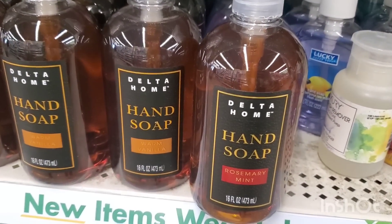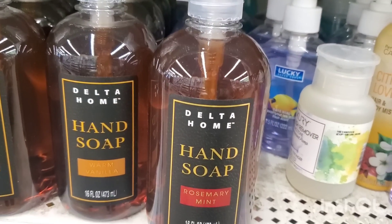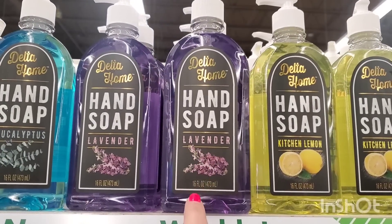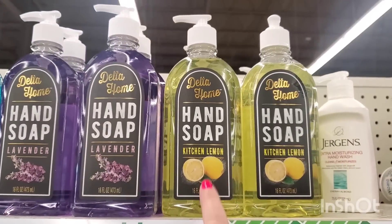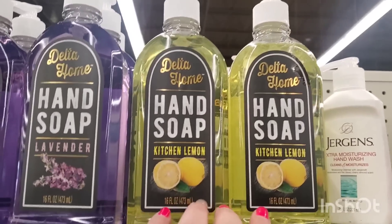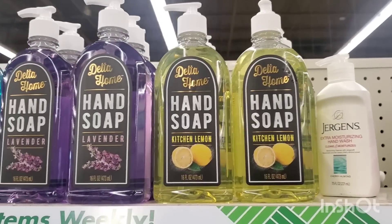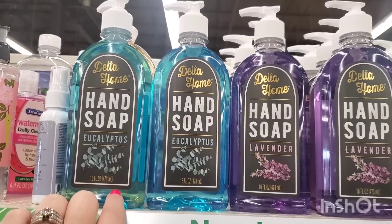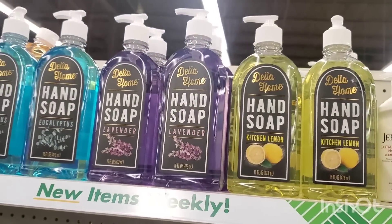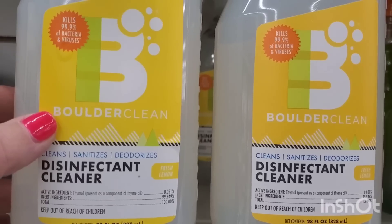We've seen tons of Delta Home hand soaps popping up at Dollar Tree. Here at West Babylon they have warm vanilla and rosemary mint. On my road trip to Staten Island we saw lavender, and I've been on a mega hunt for the kitchen lemon scent that I saw Lynn from Linen Things Hall. I just took a whiff of the eucalyptus — it's very lightly scented but the colors are really pretty.